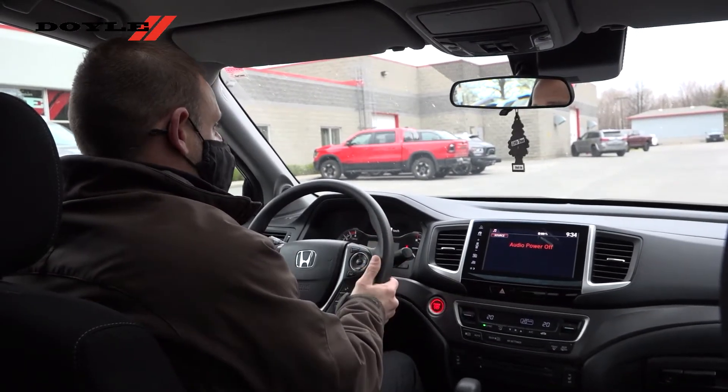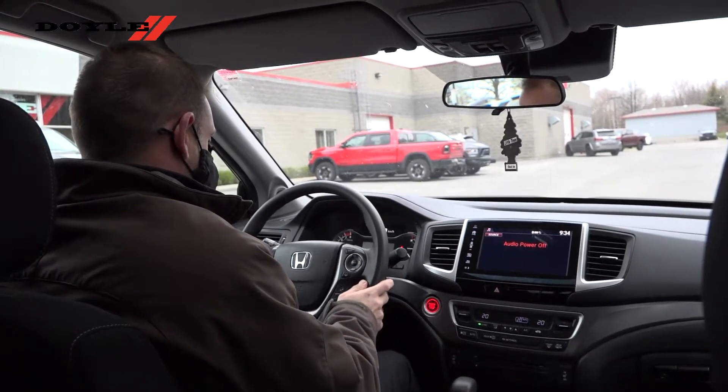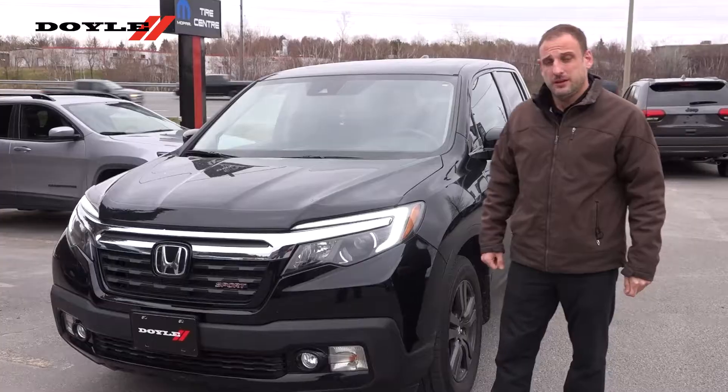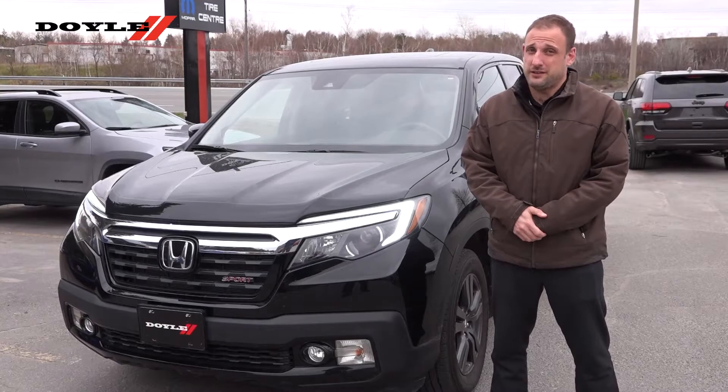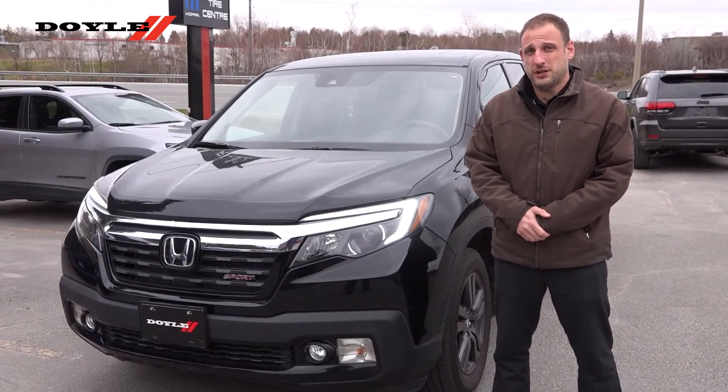Really quiet, really nice, and it's definitely something that I would recommend checking out. Thanks again for checking this vehicle out with me — it's here and ready for a test drive. Until next time, this is Dean from Doyle Dodge Jeep Chrysler Ram.